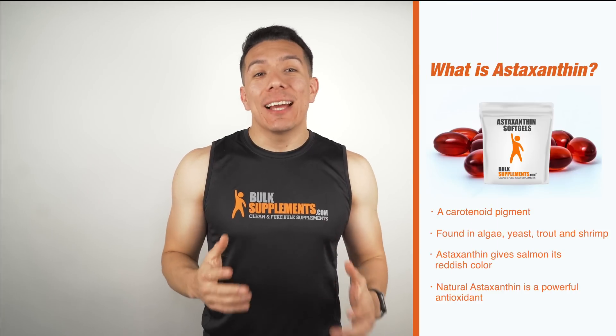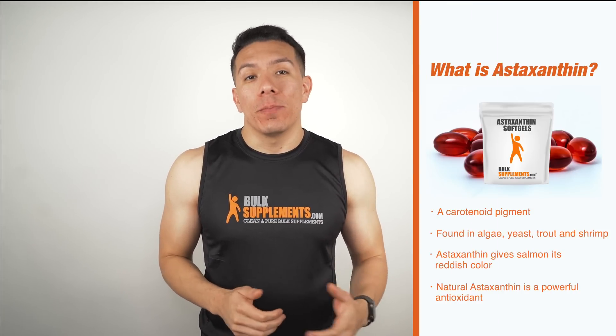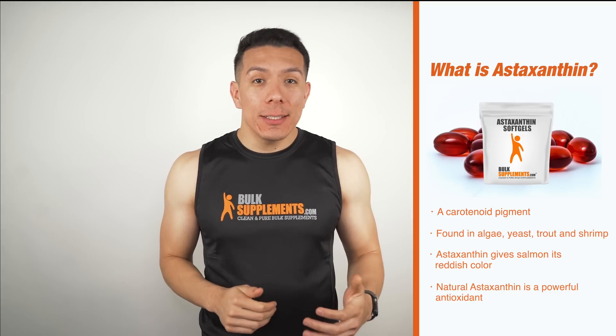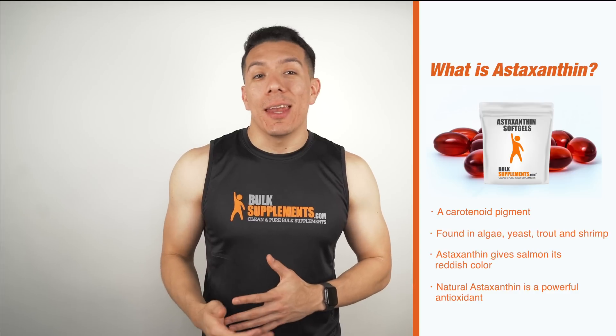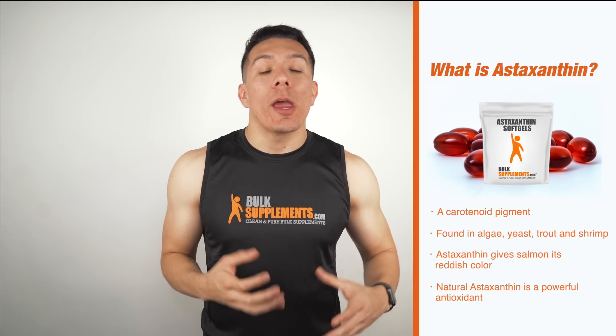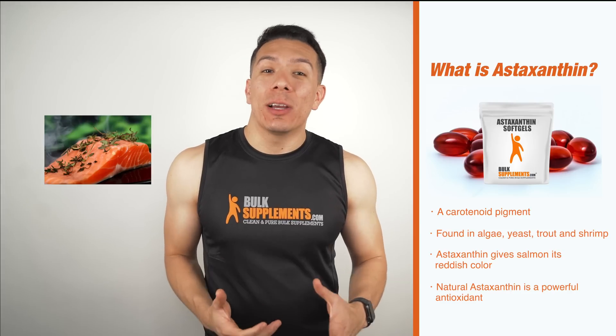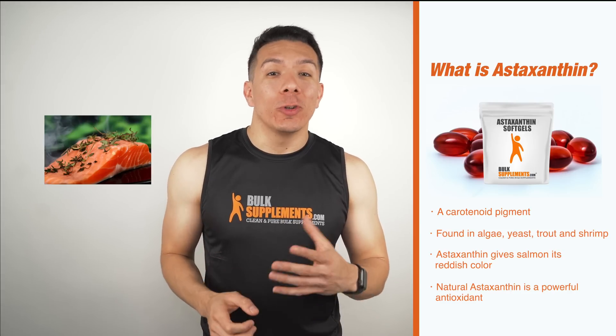So what is astaxanthin? In brief terms, astaxanthin is a carotenoid pigment that is primarily found in algae. It can also be found in yeast, trout, shrimp, and other sea creatures. In plants, astaxanthin plays a huge role in photosynthesis, and in animals such as the Pacific salmon, it is what gives it that reddish color, also in shrimp.